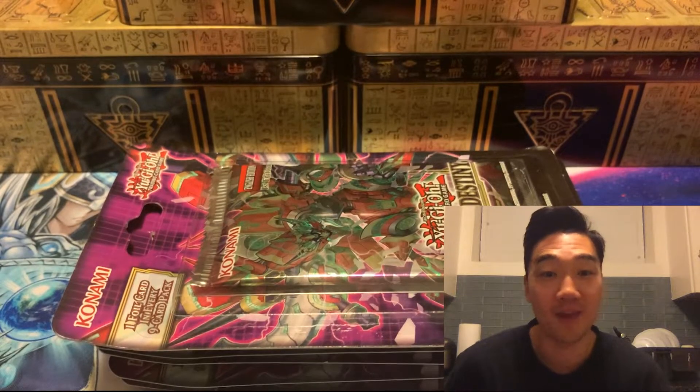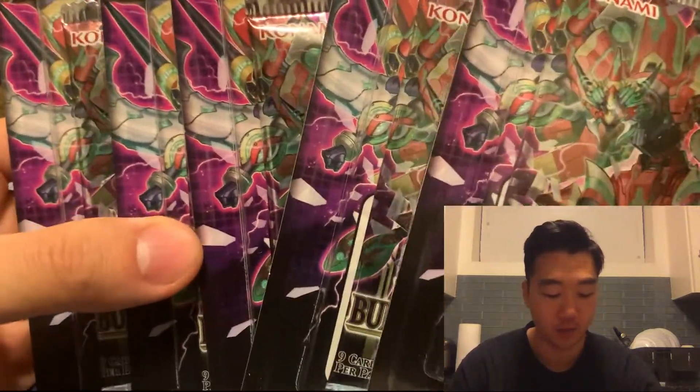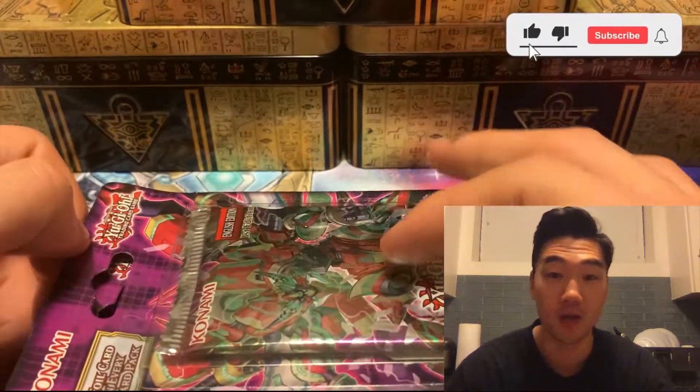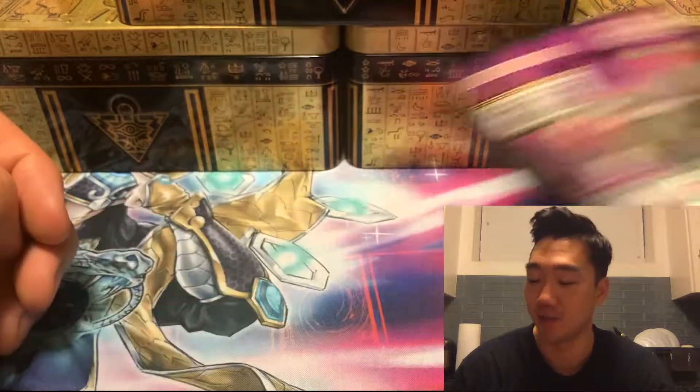Welcome back guys. We're back from our trip to London Drugs — a Canadian store where I was able to clean out their inventory and get five Burst of Destiny blisters. Hope you enjoyed the walk over there. I definitely needed it, and I definitely wanted to open these blisters, so without further ado let's get started.